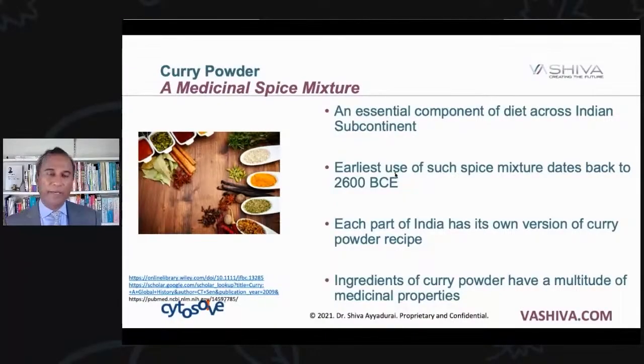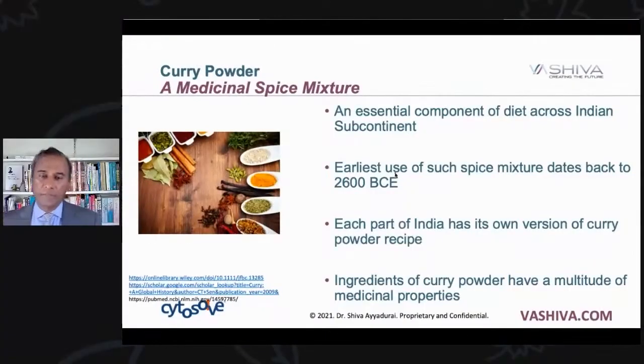So what is curry powder? Curry powder is a medicinal spice mixture. The important thing is it's a mixture — not any one spice, but a combination of a number of components. It's an essential component of diet across the Indian subcontinent. If you travel across Southeast Asia, you'll find curry being used in Vietnam, parts of Indonesia. The earliest use of this spice dates back at least to 2600 BC.